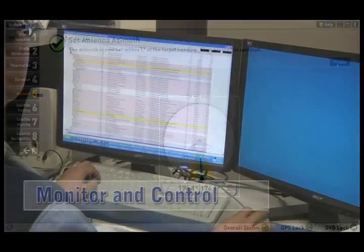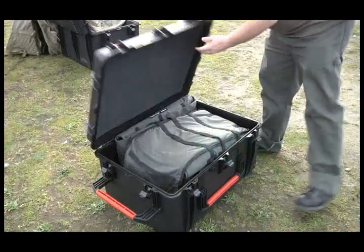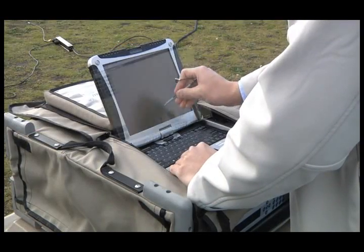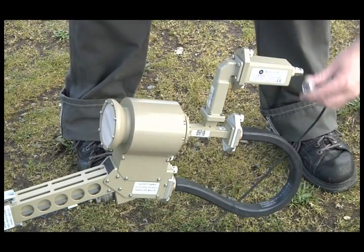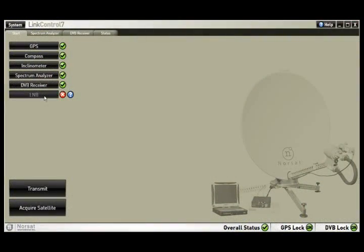In addition to satellite acquisition, LinkControl 7 provides tools that reduce cost and maximize effectiveness. It provides monitor and control capabilities for all critical system components, allowing you to monitor a system's health in real time.